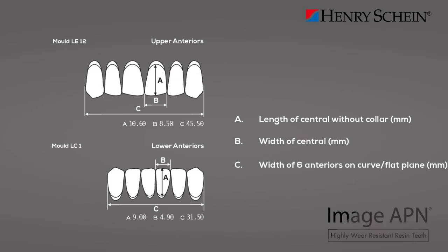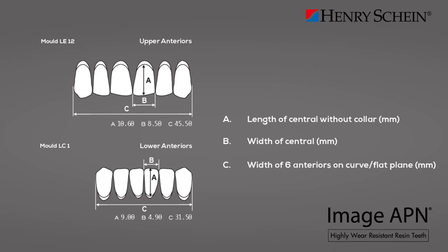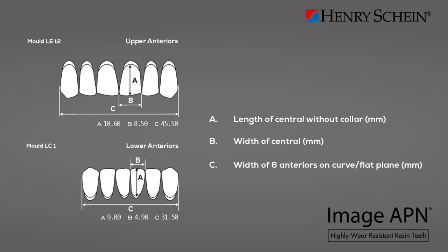The defined measurements labeled as A, B, and C in each upper anterior reference are directly related to certain clinical records of the patient that help define the shape and size of the artificial teeth.